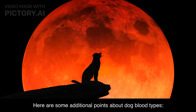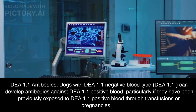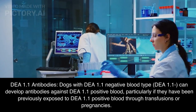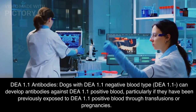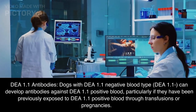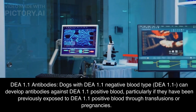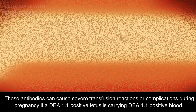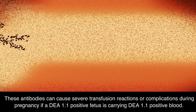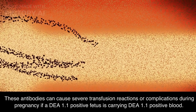DEA 1.1 antibodies: dogs with DEA 1.1 negative blood type can develop antibodies against DEA 1.1 positive blood, particularly if they have been previously exposed to DEA 1.1 positive blood through transfusions or pregnancies. These antibodies can cause severe transfusion reactions or complications during pregnancy if a DEA 1.1 positive fetus is carrying DEA 1.1 positive blood.